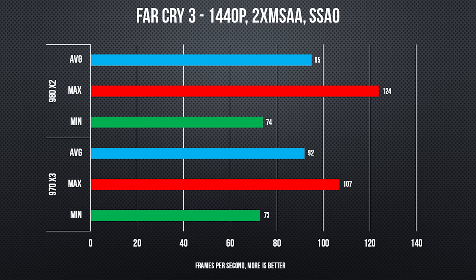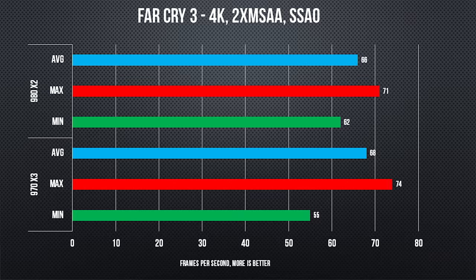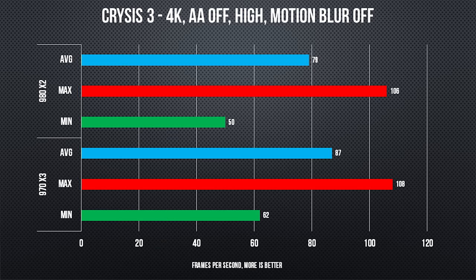Far Cry 3 and Crysis 3 tell a different story, however. Both show solid results for the triple config if we just look at the charts, but while sitting in front of them at 1440p was fine — so high refresh rate gamers would be happy — at 4K, the stuttering and hitching was unbearable with three graphics cards, and dual 980s delivered a much smoother gaming experience.